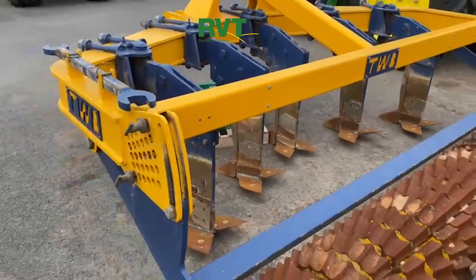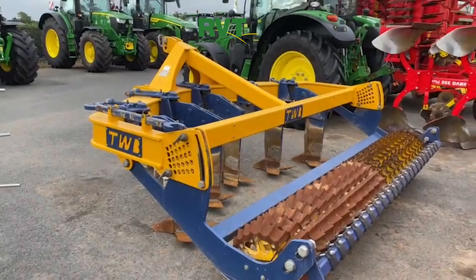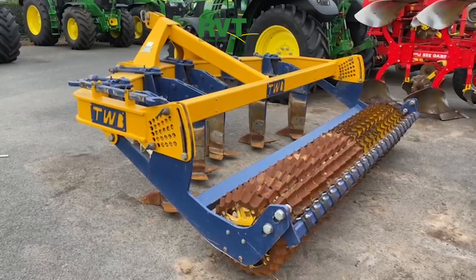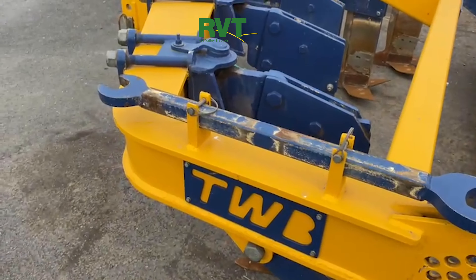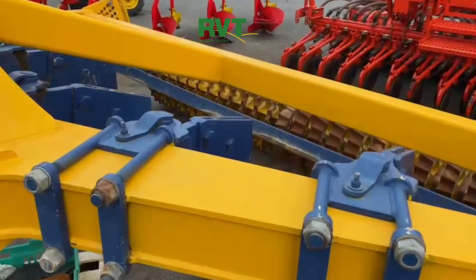Going in after spuds or whatever, leveling out and subsoiling — you would struggle to get better than that. It's not a new machine, it's obviously used and has a bit of age, but it's as new. Like I say, it's come from a very, very tidy place.